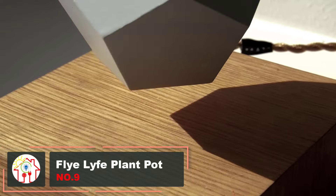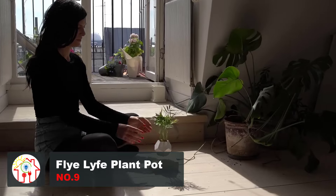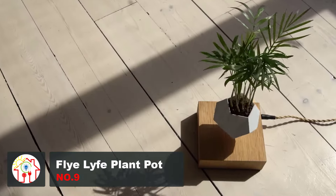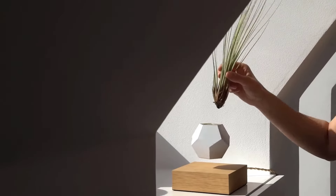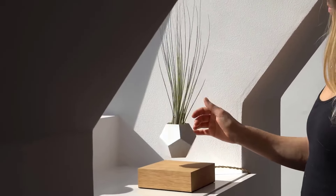Life stands out from regular indoor plants in a number of ways, and its ability to float mid-air is just one of them. It's a zero-gravity growing system, allowing you to cultivate your favorite plants in the middle of the air. It consists of a planter that hovers over an oak base using magnetic levitation.